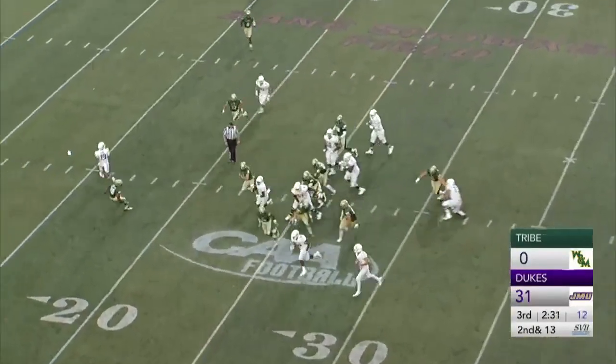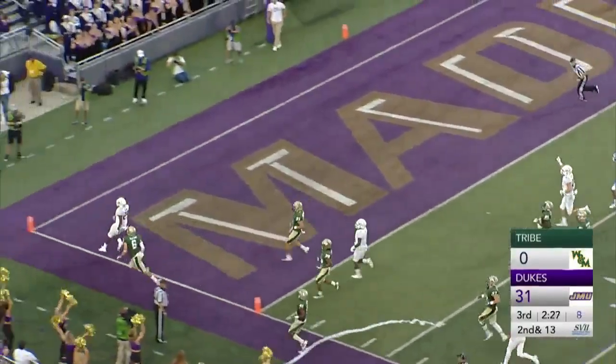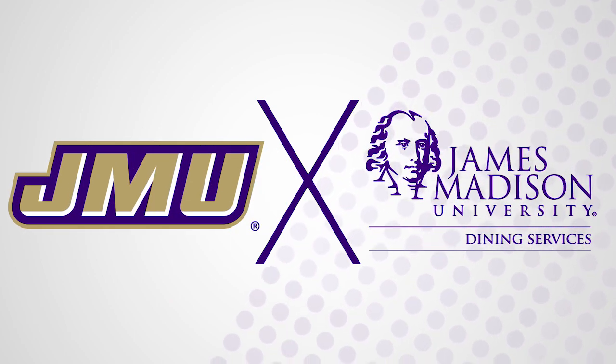This is Marcus Marshall. He'll break to the outside, to the 20, 15, 10, 5 — touchdown, James Madison University. Marshall into the end zone.